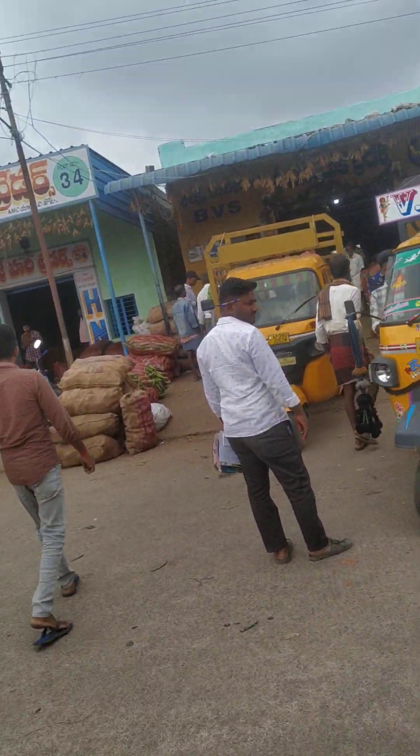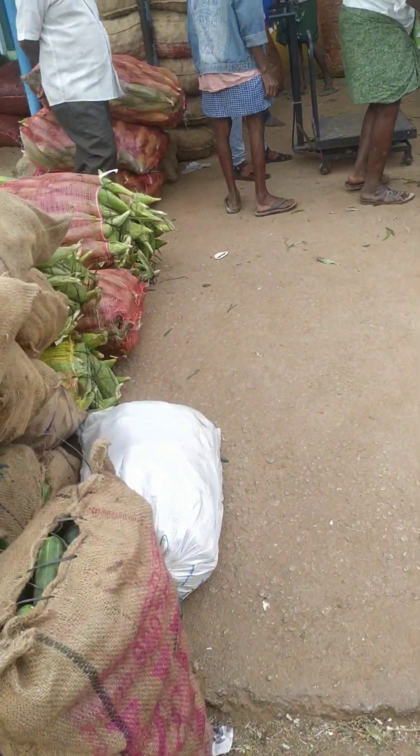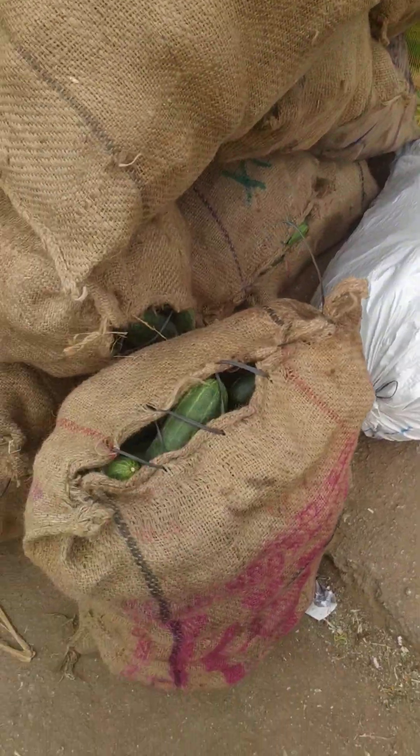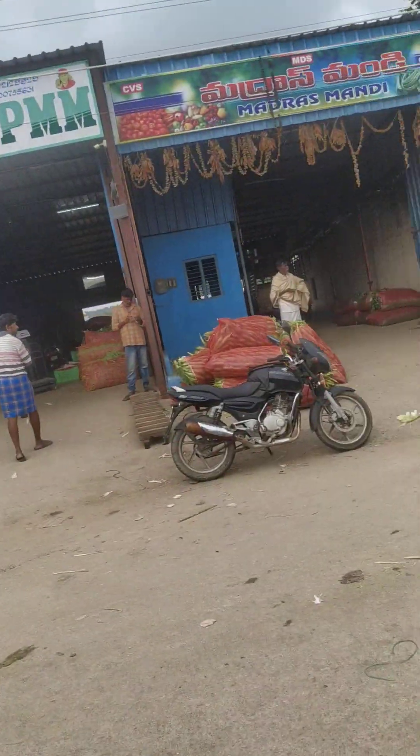So many vehicles will come — this is a very big market near to us. Those are the sweet corns, see those are the sweet corns, and these are the cucumbers. Today a lot of sweet corn and cauliflower came. You can see that is the cauliflower cabbage, and that is the sweet corn.